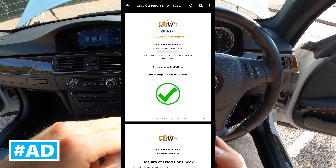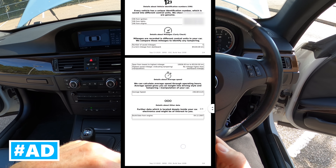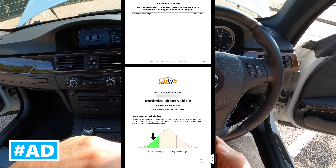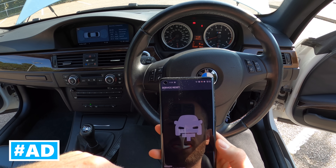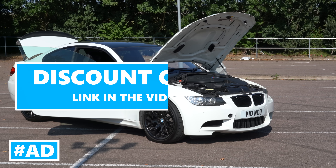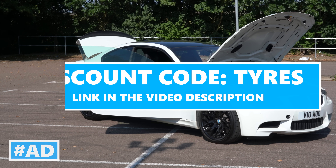Carly also has a neat car history check feature so when buying a new car you can plug in the device to check for mileage tampering and the driving behaviour of past owners, giving you the most information possible to ensure you're not buying a lemon. Right now Tyre Reviews viewers can get a 20% discount by heading over to mycarly.com and using the discount code TIRES.